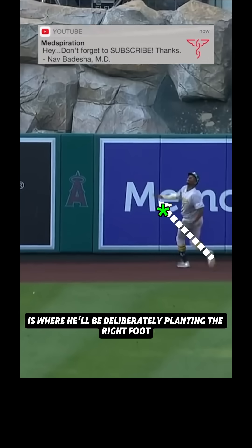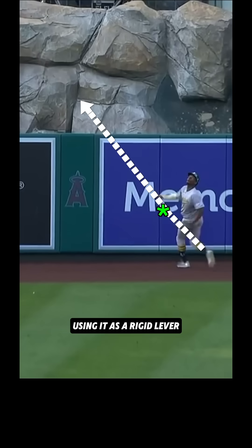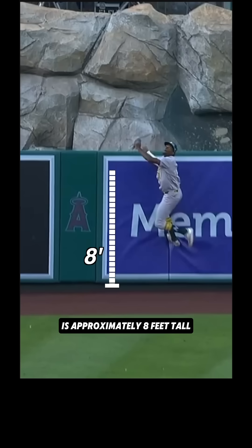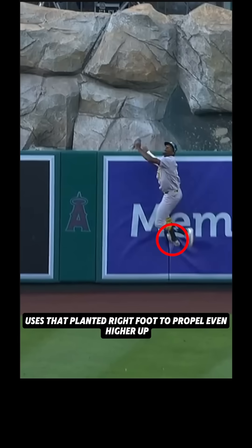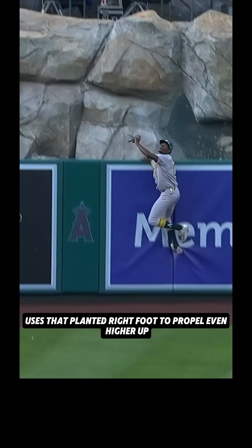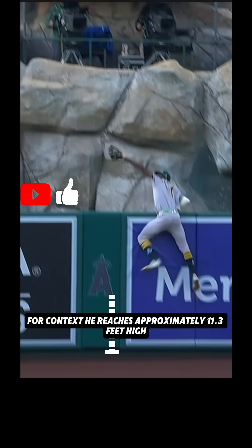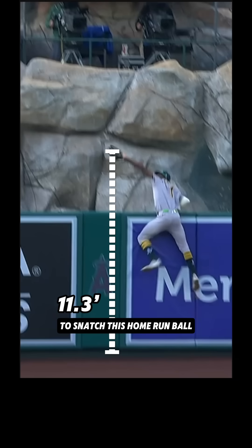This is where he deliberately plants the right foot, using it as a rigid lever. Bear in mind, this centerfield wall at Angel Stadium is approximately 8 feet tall, and Clark himself is around 6 foot 4. He then uses that planted right foot to propel even higher, converting forward speed into vertical force, reaching approximately 11.3 feet high to snatch this home run ball.